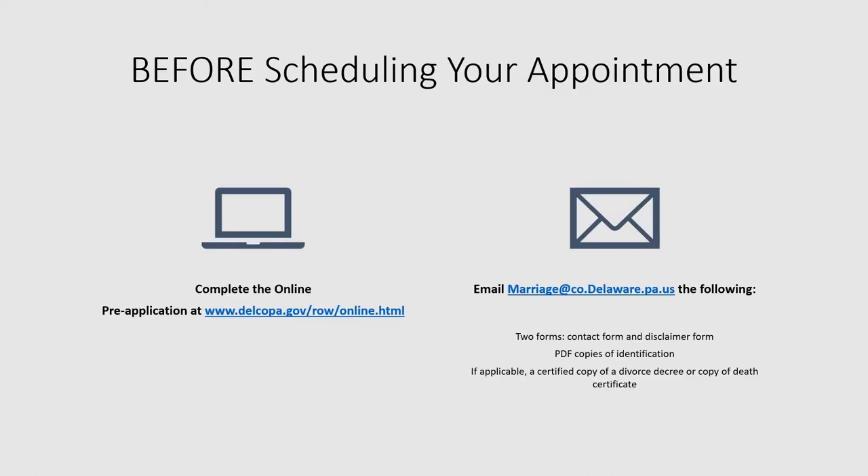Before scheduling your appointment, couples need to do two things. First, they need to complete the online pre-application available on our website. Second, they need to email us some completed forms, copies of their identification, and if applicable, a certified copy of something like a divorce decree to establish that all prior marriages have been dissolved.